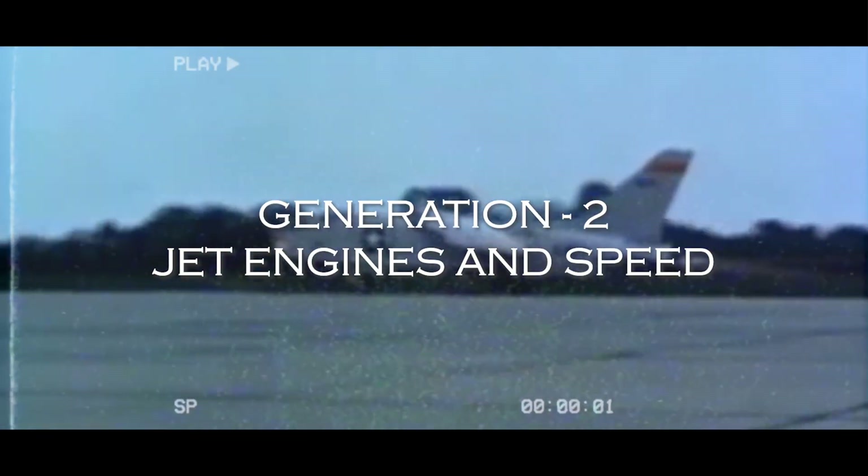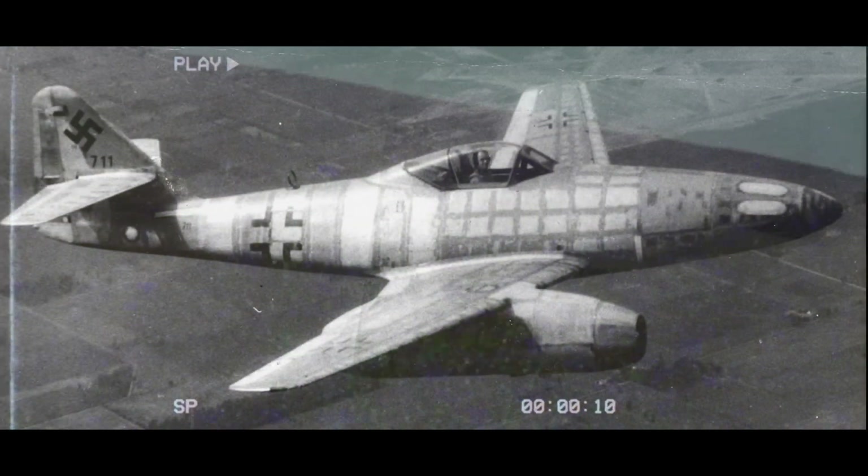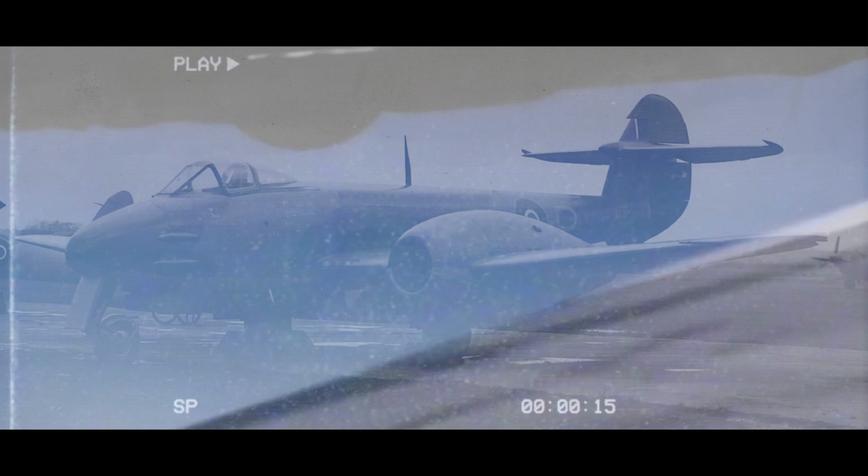The introduction of jet engines revolutionized aircraft design, offering higher speed and better performance. This second generation of fighter jets first took to the skies during World War 2, with iconic aircraft like the Messerschmitt Me 262 and the Gloster Meteor among the first operational jet fighters.